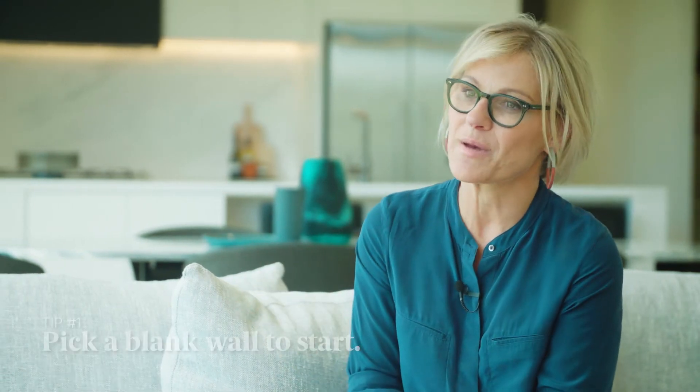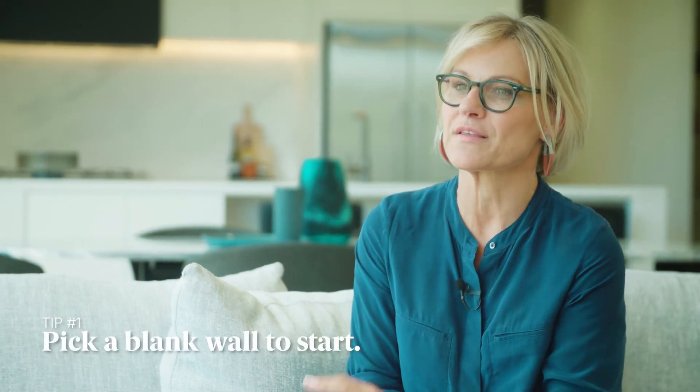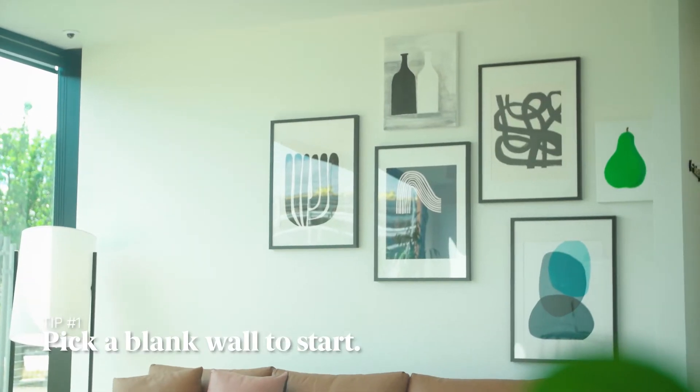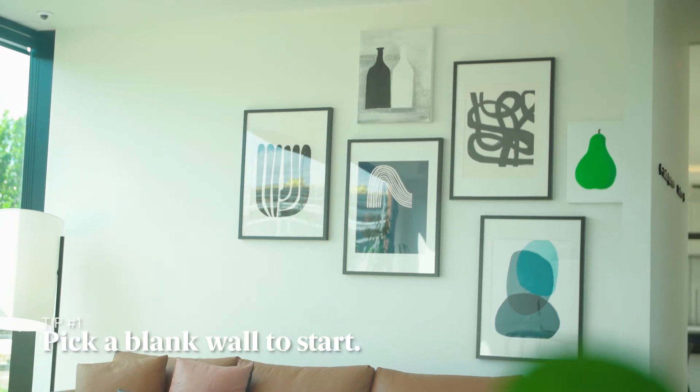When I'm styling a wall that seems very bare or I'm choosing to start an art wall, my first thing is to choose the wall. Oftentimes it's behind the sofa as it's usually the blankest, largest space in the living area and there's often no interruption of windows or doorways.